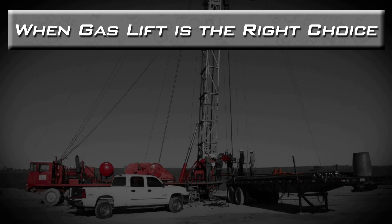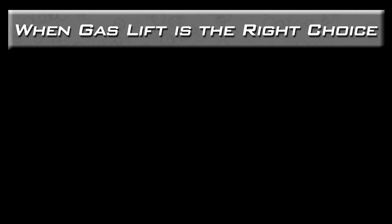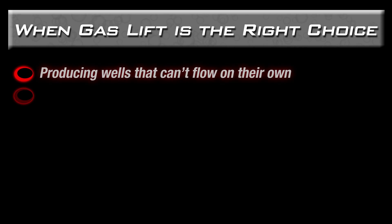Gas lift is an artificial lift method that most closely mimics a naturally flowing well. There are many instances where gas lift is both effective and economical, including when producing a well that can't flow on its own.